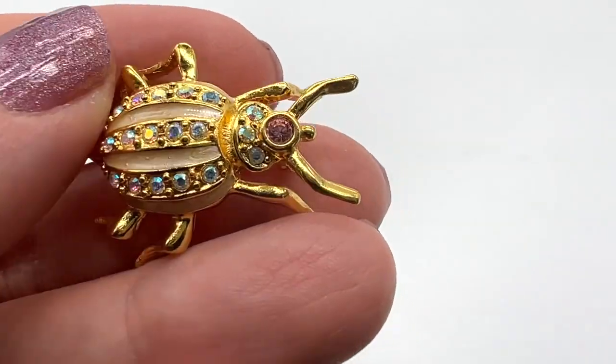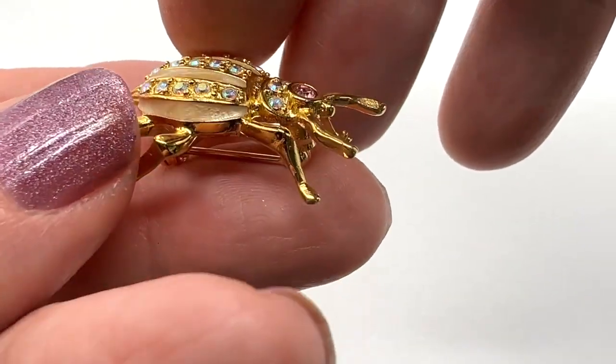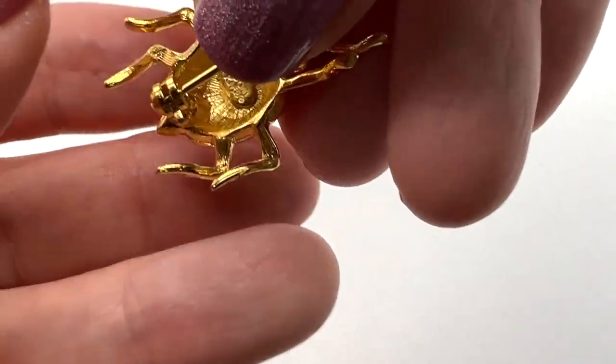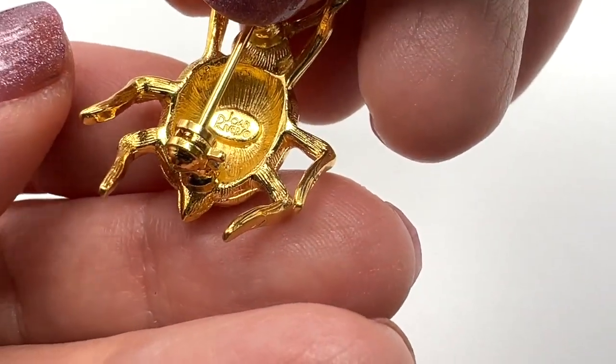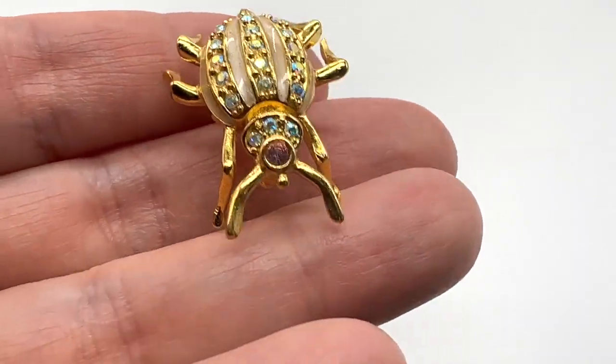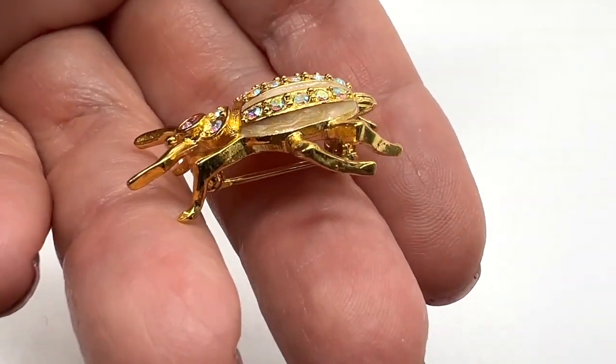Who else loves bug jewelry? I do. This is very cute. I love the pink head and the ABs. Nice legs too. And this is a Joan Rivers — there's the cartouche. It's just a sweet little thing, isn't it? It's in really nice condition too. That's unusual, I think.